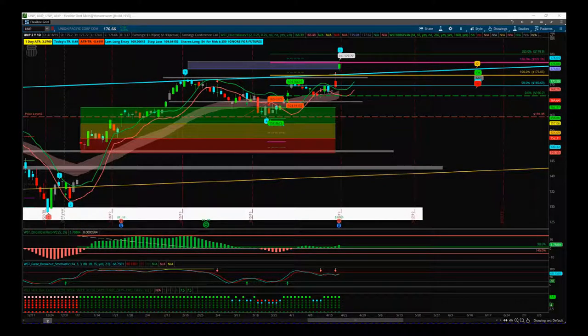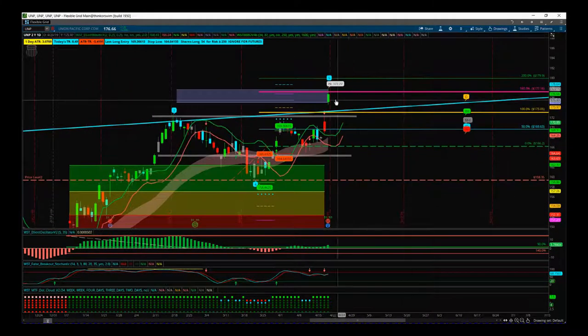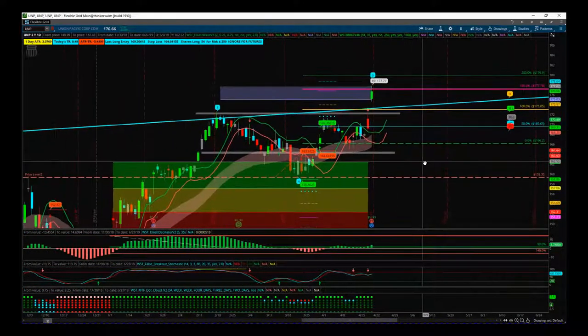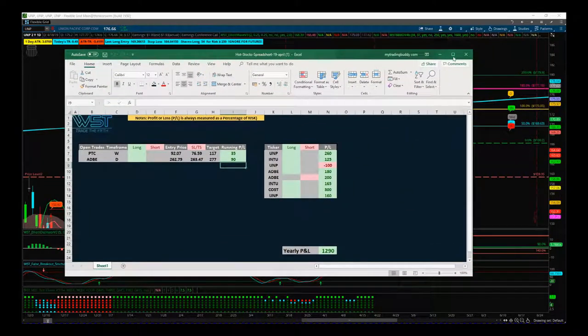Hi, this is Paul from tradetofifth.com and this is my update for my five hot stocks. I'm trailing for 2019, Friday the 19th of April. The UMP trade that we've had on hit the target after earnings yesterday, so profit taken in the target zone — a good trade that adds quite a lot of profit now to these five hot stocks that we've been trading, as we can see on the spreadsheet.